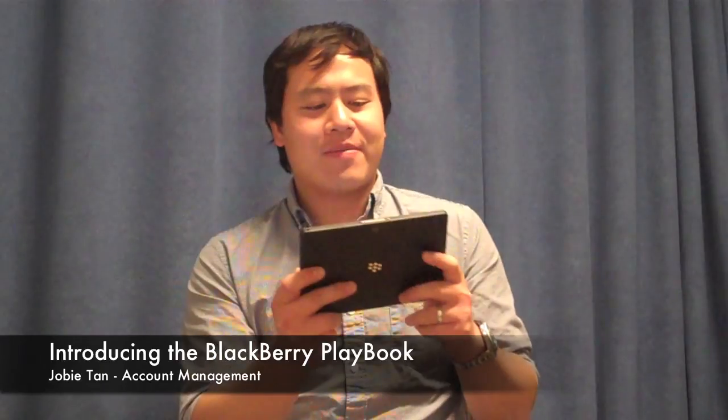Hi everyone, this is Joby from MobClicks. I'm the Director of Account Management here, and today we're showcasing the Blackberry Playbook for you guys.